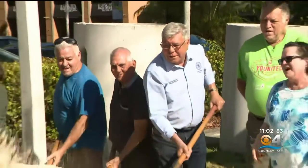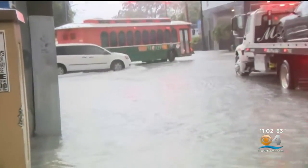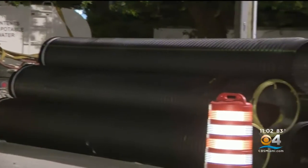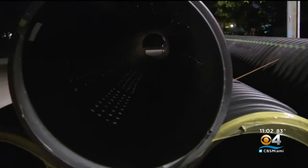Miami city commissioner Manolo Reyes is breaking ground on a new project to fix the flooding seen across the city each time it gets drenched with a downpour. The city's department of resilience and public works is set to install new perforated pipes and drainage structures.